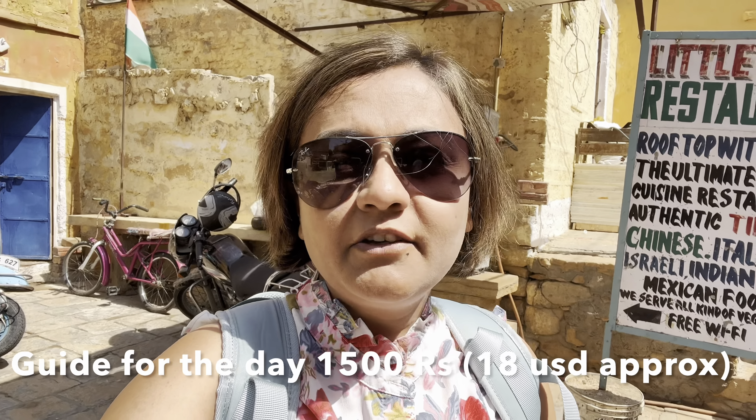We are now heading out to explore Jaisalmer and our guide is already here. It's really hot — it's almost midday, 12 o'clock in the afternoon, and the temperature is probably 32 degrees Celsius. It's going to go up to as high as 36 degrees Celsius this afternoon, so it's really, really hot.